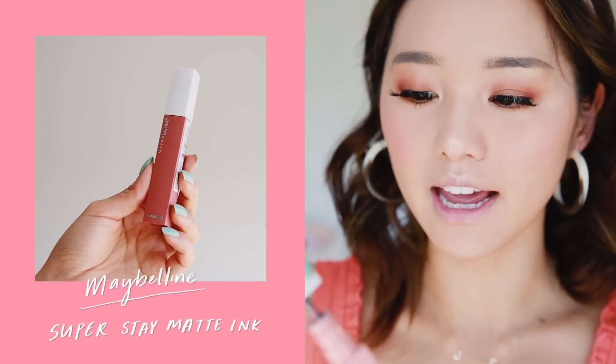I'm going to finish this off with a lip color. I'm using this one by Maybelline — it is their Superstay Matte Ink.